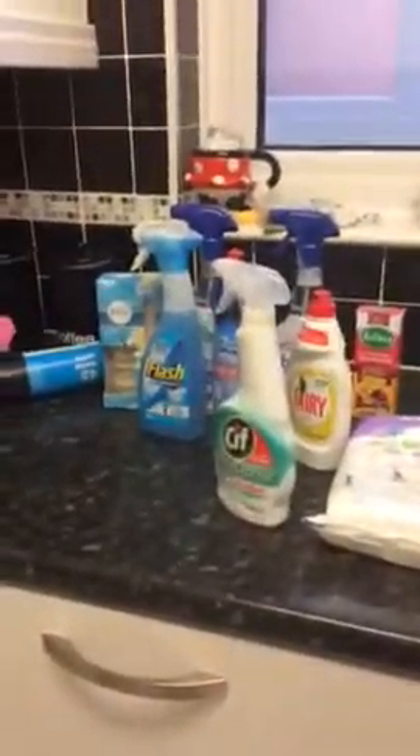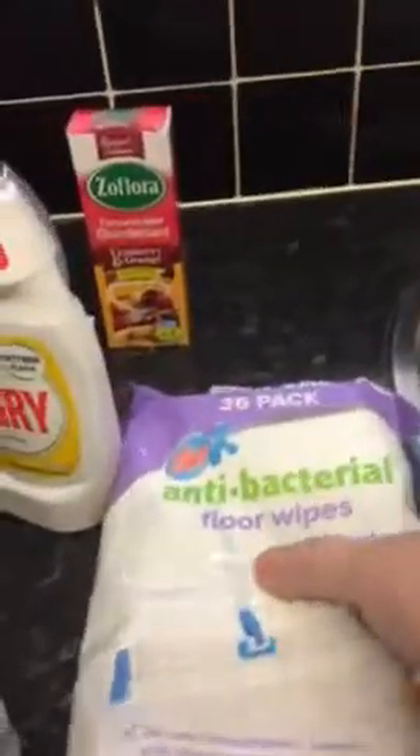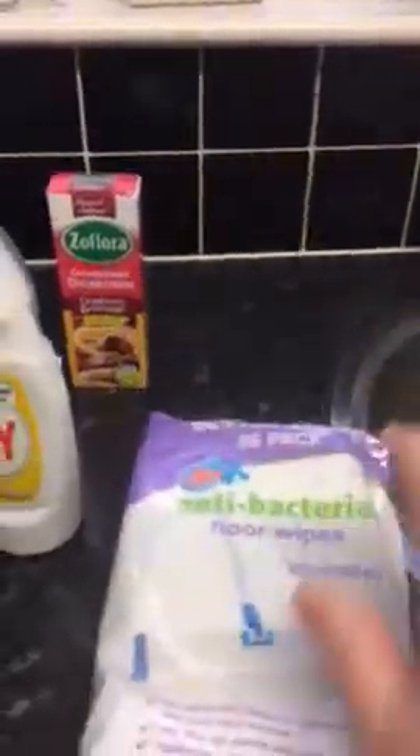I'm going to just slip my boots off. I've just been to Iceland's, and next door to Iceland's is a Poundland, so I've done a little haul from Poundland. I'm just going to go through it with you. I've got some called Mr. Valet and they were a pound, which I thought was really good.